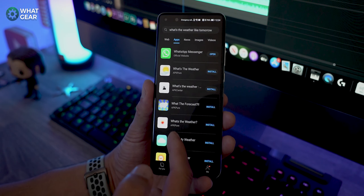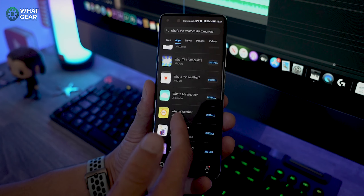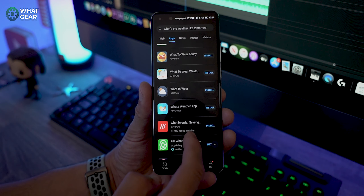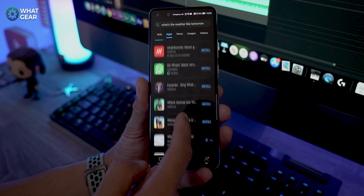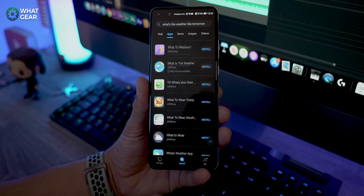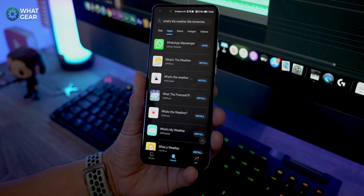Just going back to the app section of Petal Search — essentially what it does is collate apps from Huawei's own App Gallery as well as all the verified third-party APK sites. Petal Search sorts them out for you and will even scan them for security threats before installing them on your device. So it solves a lot of problems when it comes to downloading and installing third-party apps safely. For example, apps like Netflix, Amazon, Instagram, and Snapchat can be found on Huawei Petal Search, downloaded and installed safely.